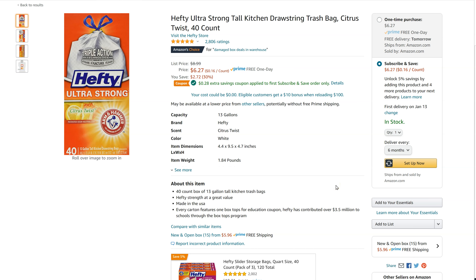Hello everyone, this is Gary from Gary Reviews Tech. In this video I just want to show you a feature from Amazon called Subscribe and Save.